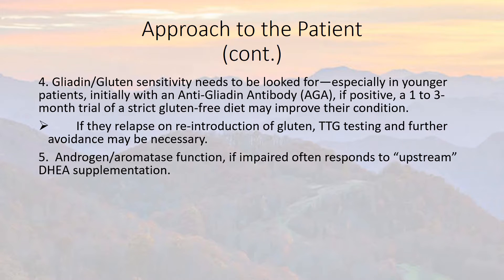Androgen and aromatase function, if impaired, often responds to upstream DHEA supplementation. Aromatase is an enzyme that breaks down testosterone into estradiol (E2). With the CIRS disease process, the aromatase enzyme seems to go into overdrive. Increasing DHEA will help with those androgen levels, but the truly definitive treatment involves treating CIRS — once CIRS is under control, the excess aromatase activity resolves.